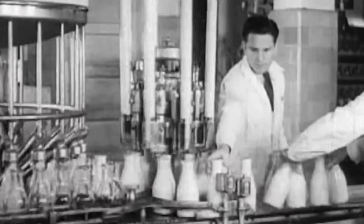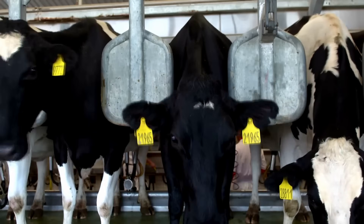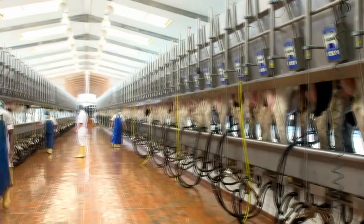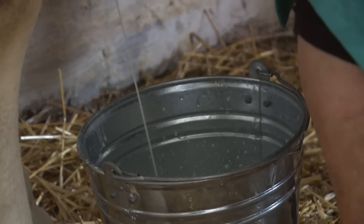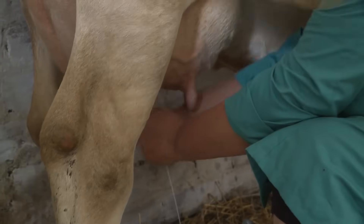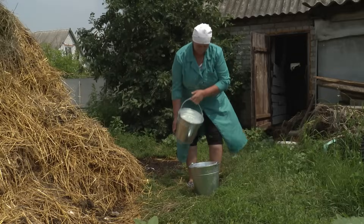A cow can typically be milked two to three times a day, with milking sessions lasting about five minutes per cow. If the cow is not milked at the right time, it won't be good for the cow's health. Traditionally, cattle are milked by hand — workers gently squeeze the udder downward and milk goes into the container.